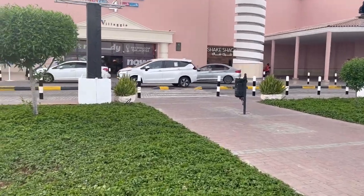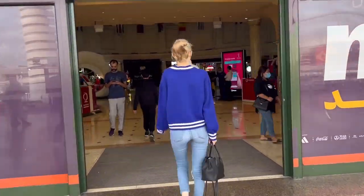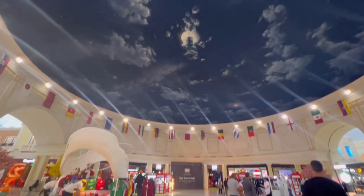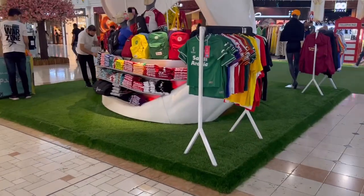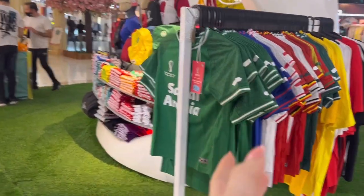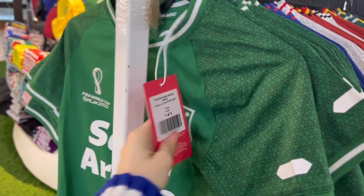We're getting in from the food court entrance and I'll show you how to get to the VIP section from here. I hope you can hear me, there's a lot of wind. As soon as you enter, there's like this FIFA shop — it's like an official FIFA shop. Let's see the prices.